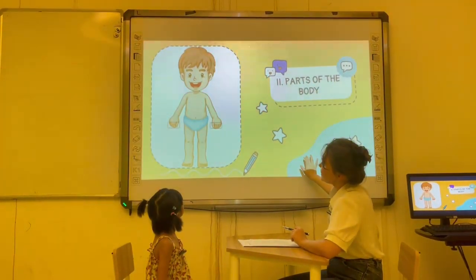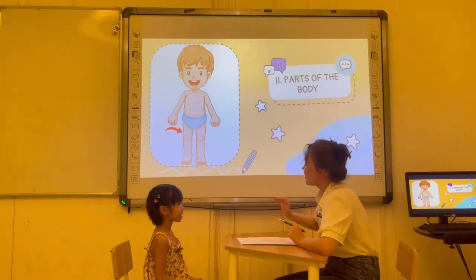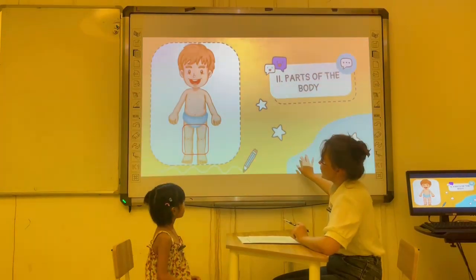Next. What is this? My legs. Okay. And how many legs do you have? I have two legs. Okay. Very good.